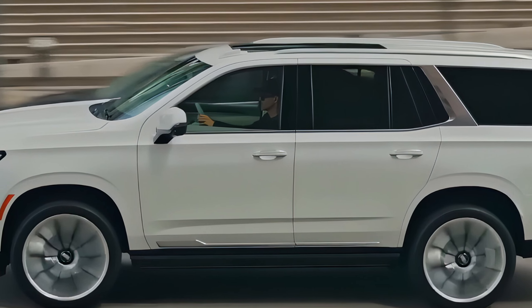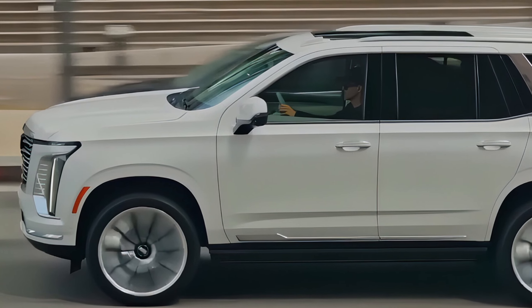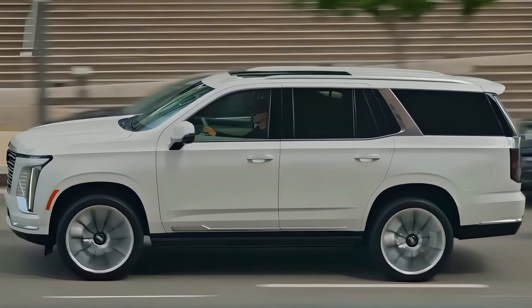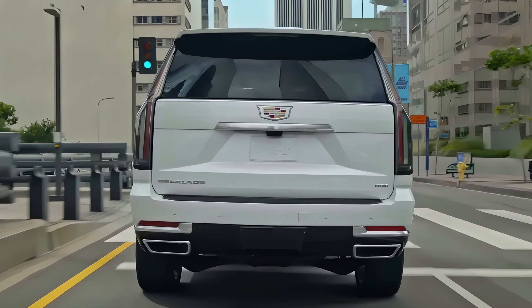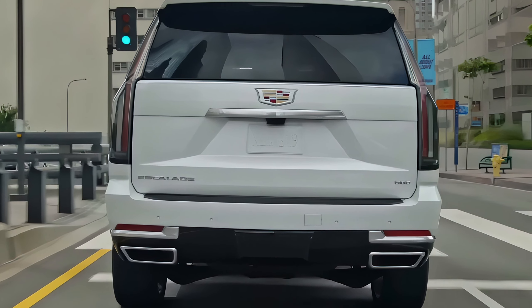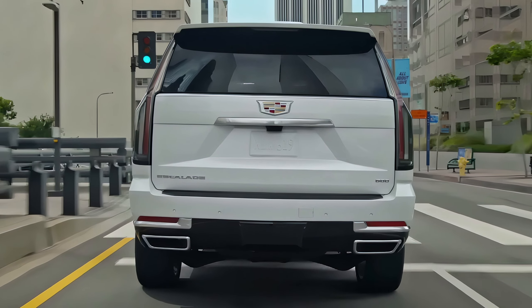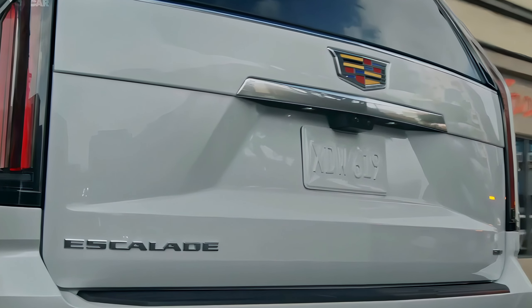What makes the 2025 Escalade truly unique is the combination of luxury, performance, and innovation. Cadillac's magnetic ride control and air ride adaptive suspension ensure a smooth and comfortable ride whether you're on city streets or rougher terrain. Plus, with a towing capacity of up to 8,200 pounds, the Escalade proves it's not just about luxury — it's built to handle tough jobs too.